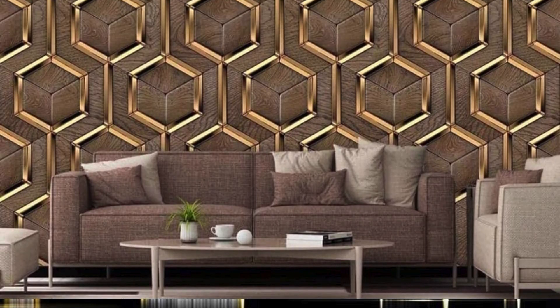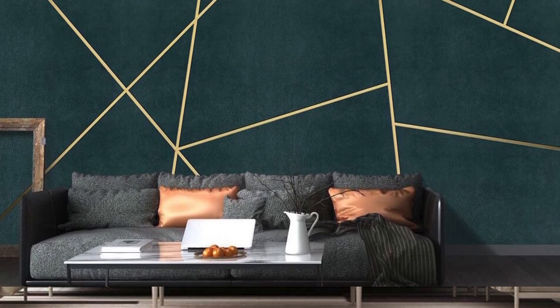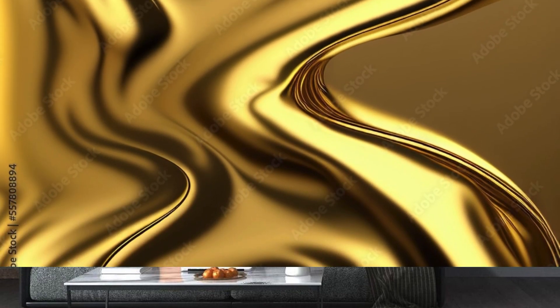Furthermore, the fusion of metallic wallpaper with modern technologies has resulted in innovative designs that go beyond mere aesthetics. Some wallpapers are not only visually striking but also incorporate acoustic or thermal insulation properties, contributing to a more comfortable and energy-efficient living environment. In the realm of interior design, metallic wallpaper stands as a beacon of creativity and sophistication, allowing you to curate a living space that reflects your personality and evolves with the times.